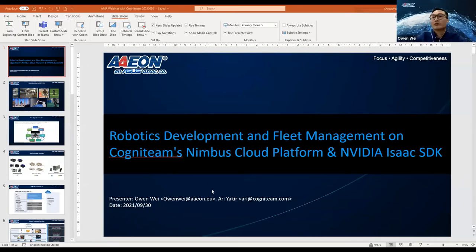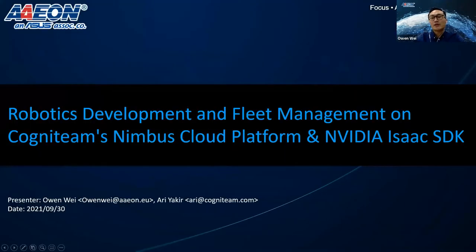Welcome everyone. Good afternoon, good evening, good morning to you, and happy that you joined us to learn more about the robotic solution we created together with Cognitin. Today's topic is robotic development and fleet management on Cognitin's Nimbus cloud and the media SDK. I will talk about the hardware solution and the background for robotic development, and how the solutions could help you to accelerate your robotic project development.